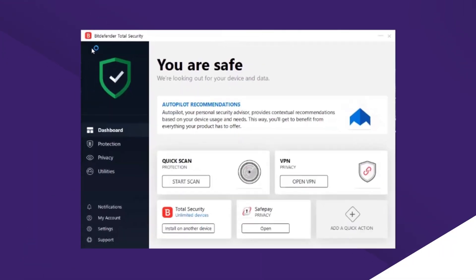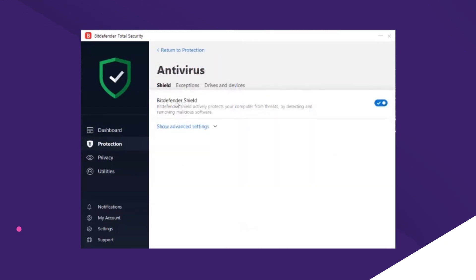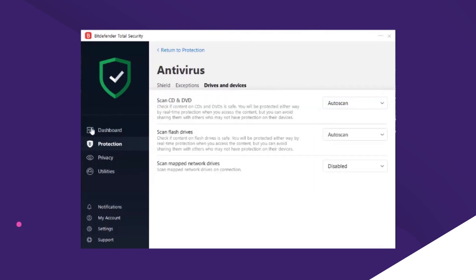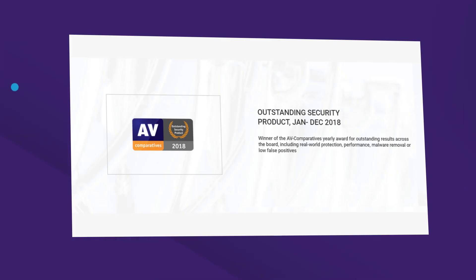You can get Bitdefender for your PC and expand the security against viruses and other infections. But if you don't have a hands-on experience with computers, you may find it a little troublesome to get the tool to work, due to its user interface that appears to be a little complex for basic users. As far as credibility is concerned, Bitdefender seems to have it covered with a ton of awards and certifications.